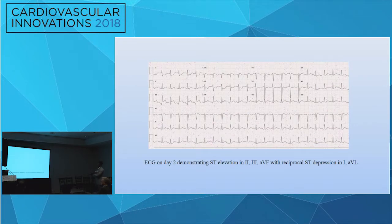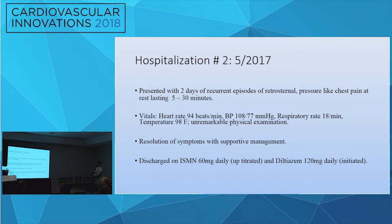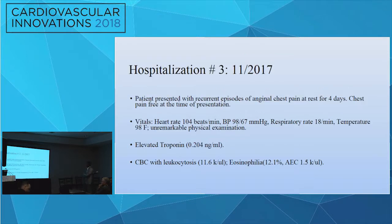Two days into the same hospitalization, the patient developed recurrent chest pain, hypertension, sinus bradycardia, and ST elevations in inferior leads, presumed to be RCA spasm. She was managed conservatively and discharged on day five on isosorbide mononitrate 30 mg and amlodipine 2.5 mg.